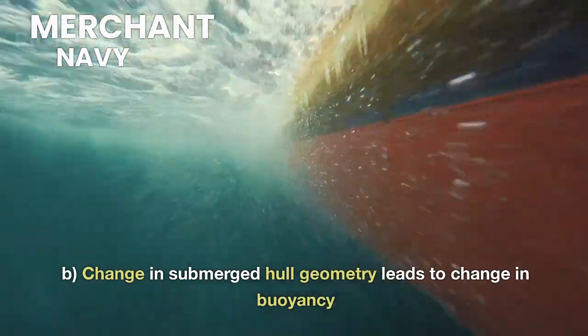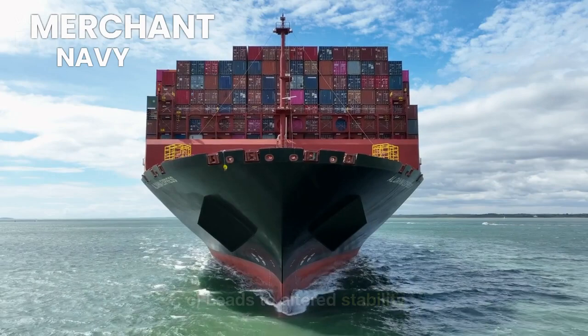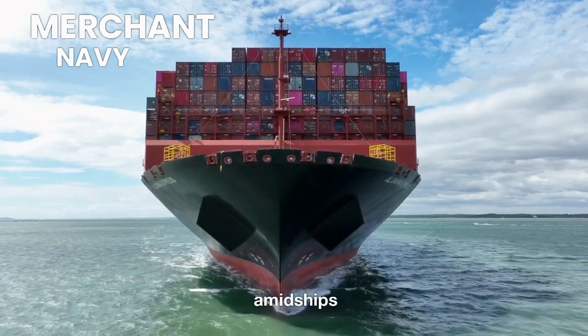Change in submerged hull geometry leads to a change in buoyancy, which in turn leads to altered stability. This effect is especially prominent when either the crest or trough is amidships.